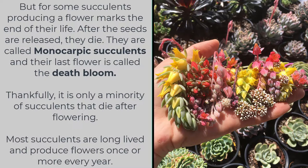They are called monocarpic succulents and their last flower is called the death bloom. Thankfully, it is only a minority of succulents that die after flowering. Most succulents are long-lived and produce flowers once or more every year.